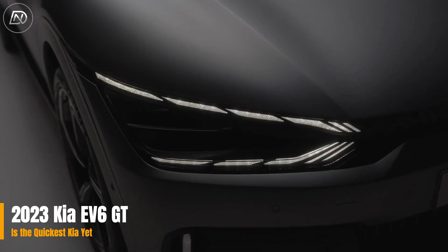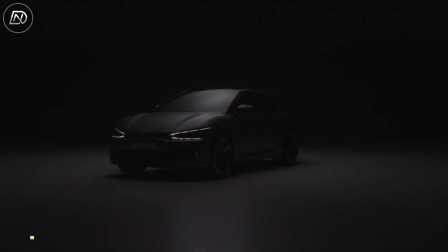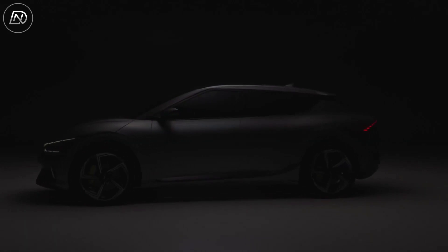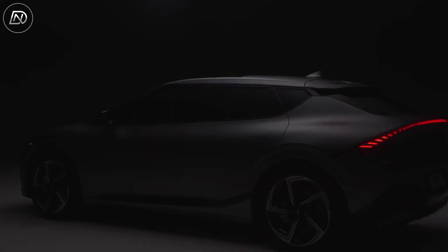The brand new Kia EV6 GT is about to join some very esteemed company. The cranked-up version of Kia's mid-size electric crossover is an emission-free muscle car with horsepower capacity that surpasses some much more expensive options.